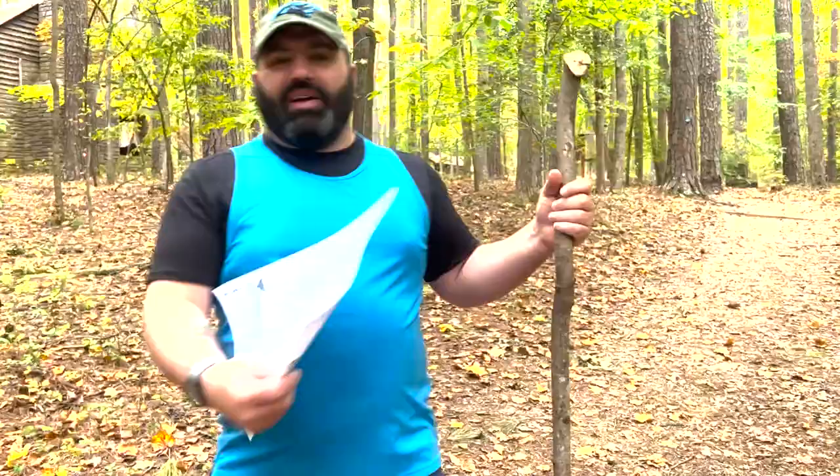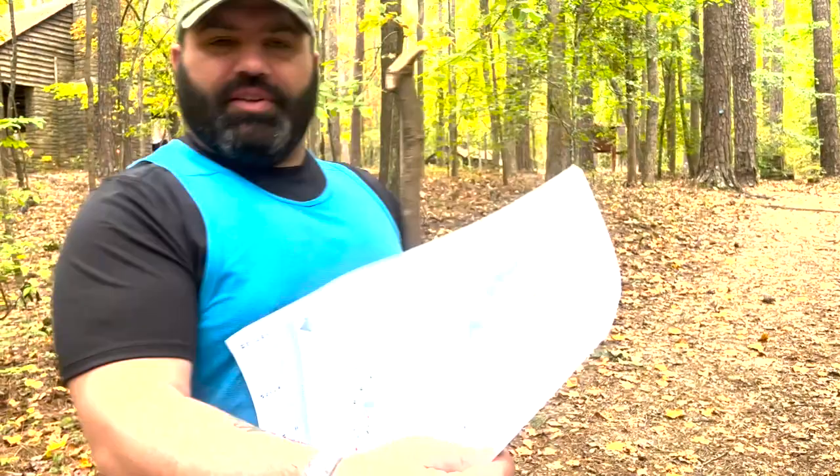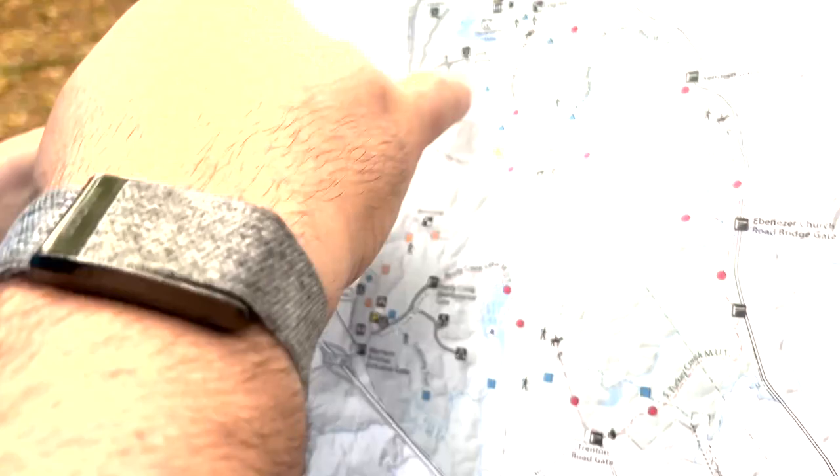Sorry to bother you, but do you know where the Sycamore Cabins are? I'm not entirely sure, but let's check the map. So we're down here at Reading Creek. We can go left or right — and here is the Sycamore Cabin. There are a lot of different route combinations you can take to get there.